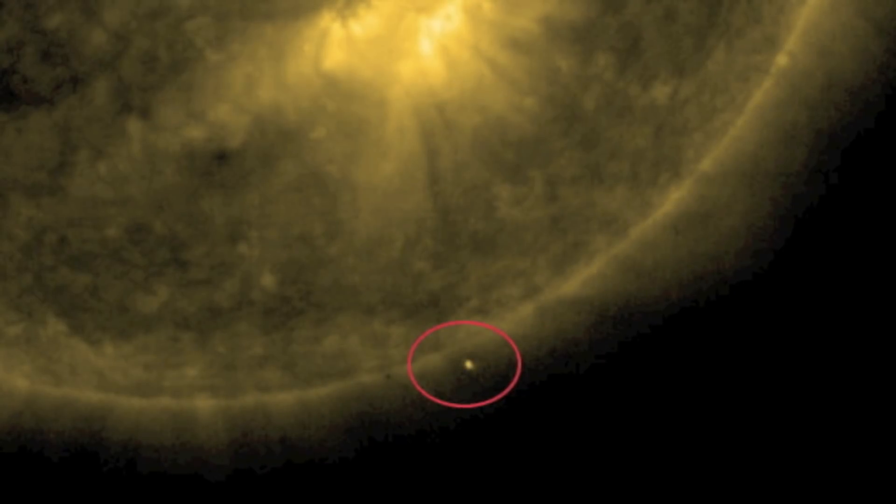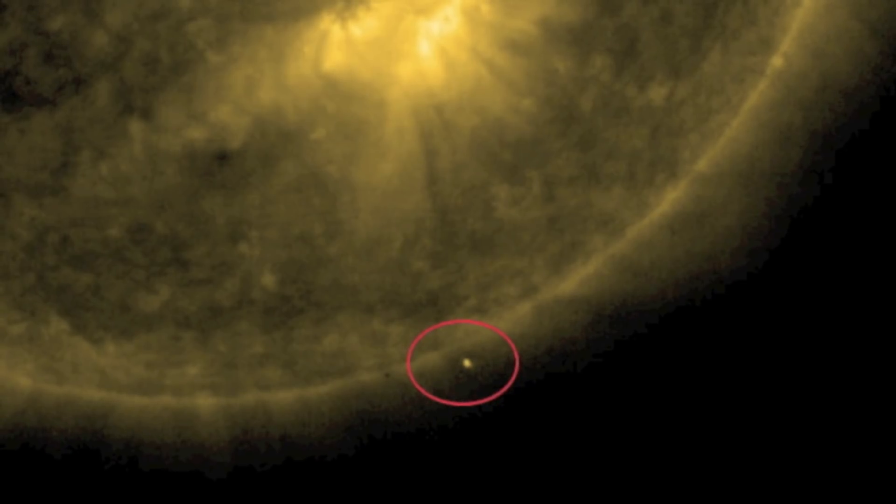One individual said the following about the photo: 'I'm an avid watcher of the HelioViewer, and I've seen some strange things. I think this photo is real. It shows what it looks like — an object flying out of or into the sun. If you watch the sun for an extended period of time, you're likely to see these objects too. They don't always appear, but when they do they're huge.'